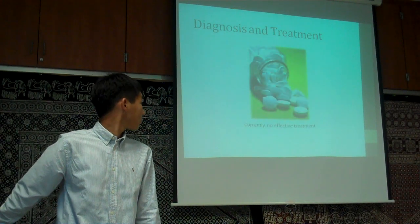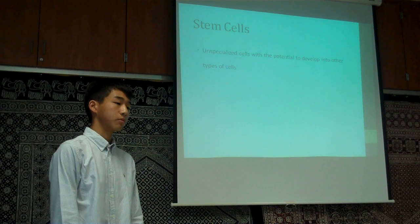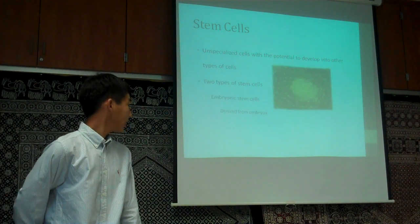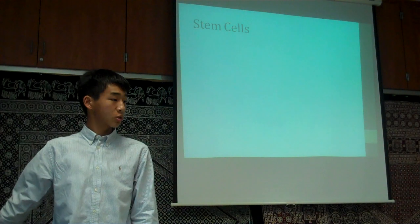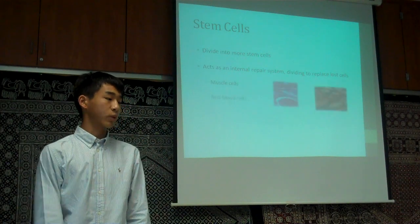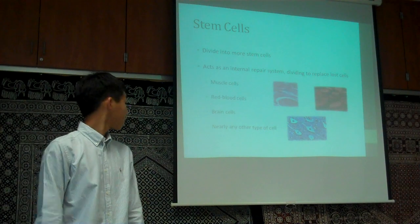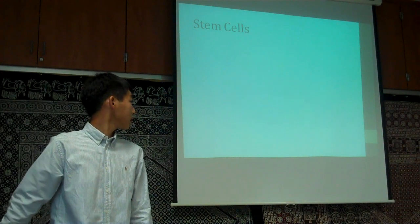So what can be done about this? One possible way is through stem cell research. Stem cells are basically unspecialized cells that have the potential to develop into other types of cells. There are two types: embryonic stem cells, from embryos, and adult stem cells, from bone marrow, fat, or blood. Stem cells have the ability to divide into more stem cells and act as an internal repair system, dividing repeatedly to replace lost cells, whether muscle cells, red blood cells, brain cells, or nearly any other type of cell. They are extremely useful because of their ability to divide and develop into other cell types.